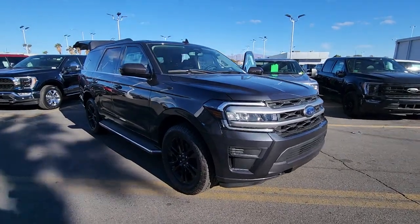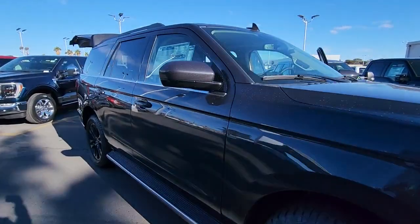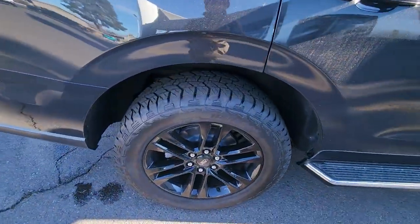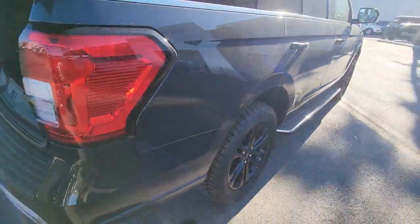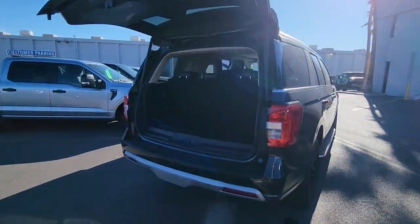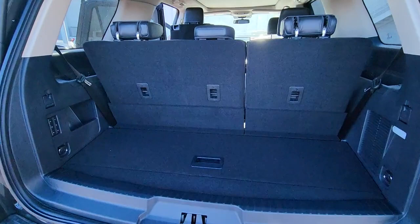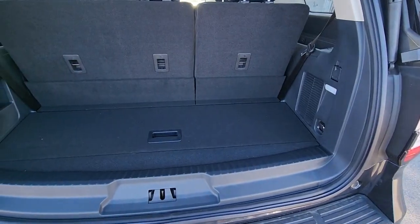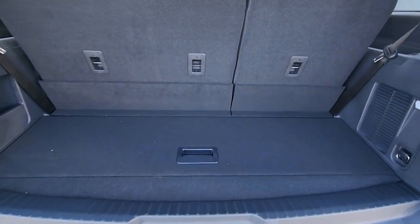This could be the car for you: the 2022 Ford Expedition. Approach every adventure from a position of strength in this bold and versatile Expedition. With a spacious interior, exceptional cargo capacity, state-of-the-art infotainment system, and impressive towing capacity, this full-size SUV has your back in luxurious style.